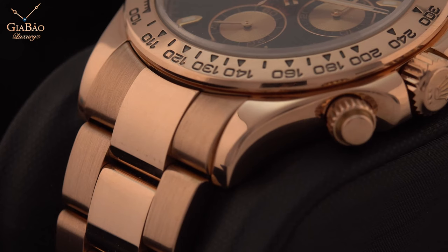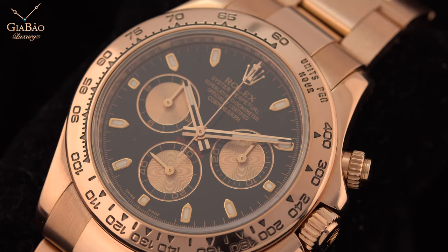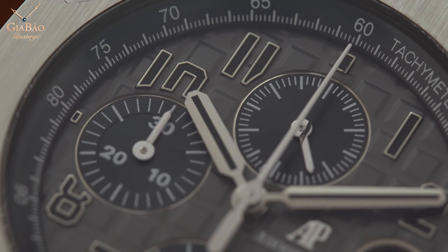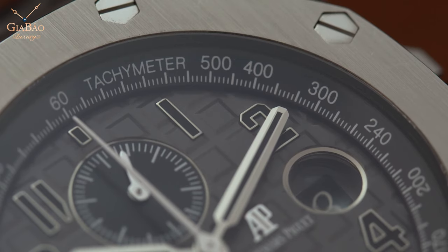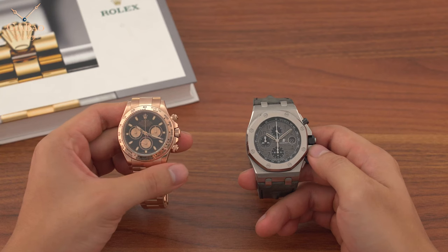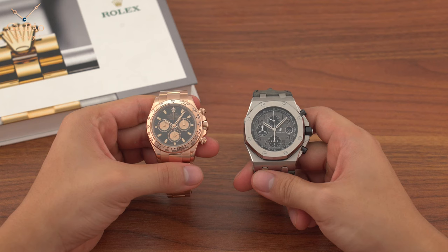Chúng ta sẽ cùng đặt hai mẫu đồng hồ này lên bàn cân xem có gì khác biệt. Về thiết kế thì hai mẫu đồng hồ này khá là khác biệt - Rolex thì mảnh mai hơn khá nhiều, trong khi đó Royal Oak Offshore kích thước khá là lớn, đường kính 42mm. Cả hai đều có bộ kim và cọc số phản quang, nhưng Audemars Piguet Royal Oak Offshore thì có thêm lịch ngày. Cả hai đều có vành tachymeter, nhưng tachymeter của Rolex thì ở trên vành ngoài, còn tachymeter của Audemars Piguet thì nằm bên trong. Cả hai chiếc đồng hồ đều có núm chỉnh giờ thiết kế vặn xoắn vào thân máy để tăng khả năng chống nước, nhưng Rolex thì còn có thêm hai nút chronograph cũng thiết kế tương tự, còn nút chronograph của Audemars Piguet thì rất đơn giản, chỉ cần bấm thôi. Sự khác biệt về thiết kế sẽ tùy sở thích của mỗi người.